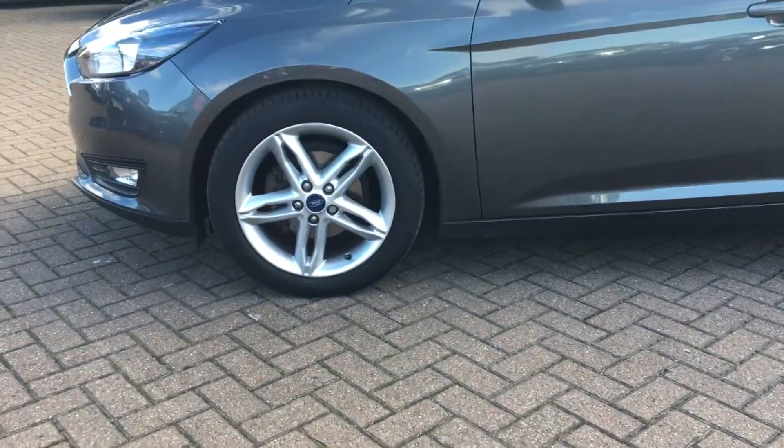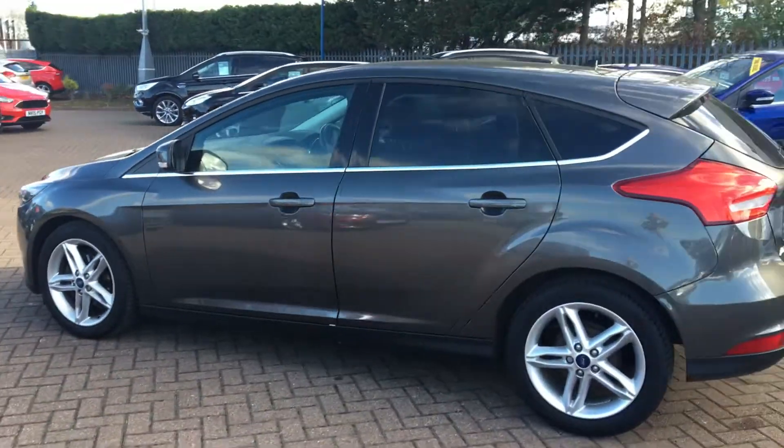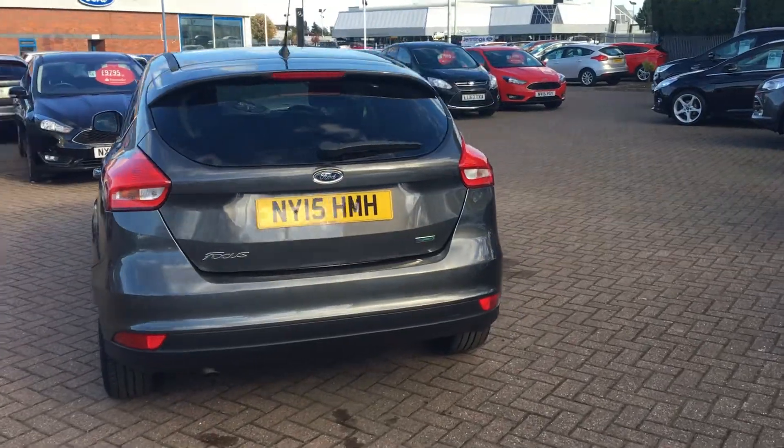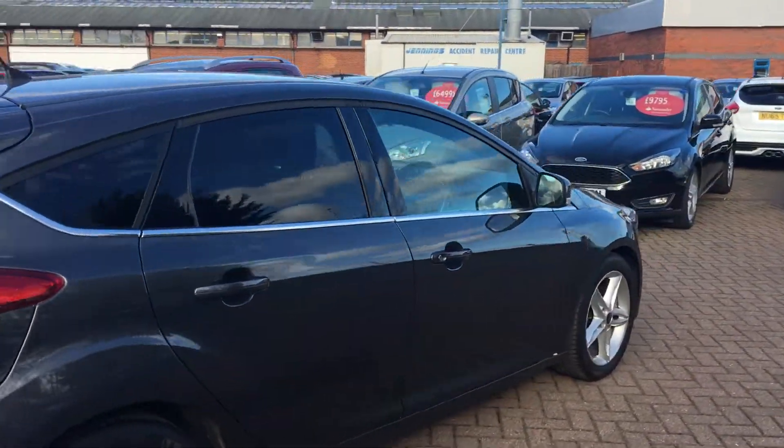It comes with 17-inch alloy wheels, and has been in very likely light use since it was first registered in May 2015. Looks very nice indeed — it's a perfect family car, nice and spacious inside.